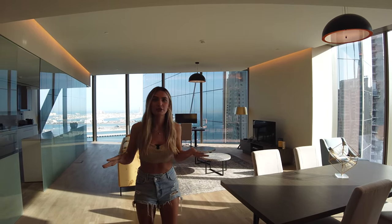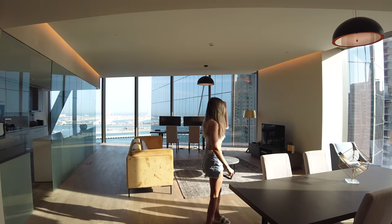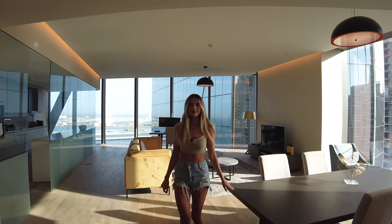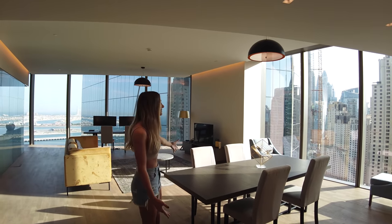We're in the JBR area. When we walk around the apartment and do the tour, we'll talk more about what's around us and what's in this building. But first, let's show you the main space. So this is as soon as you walk in.